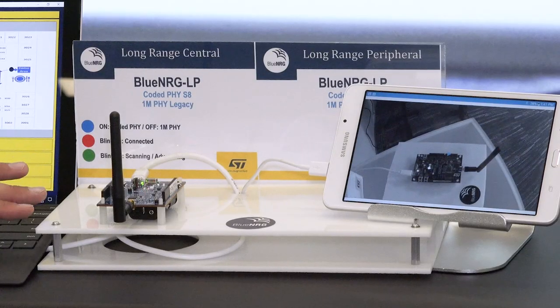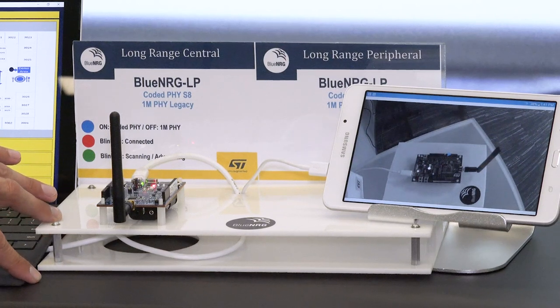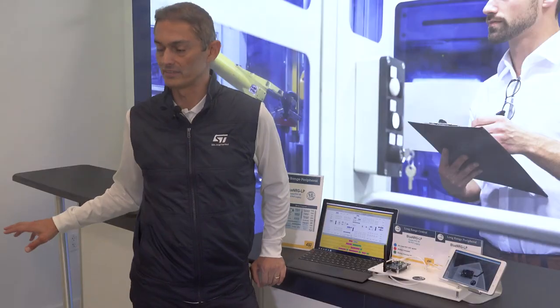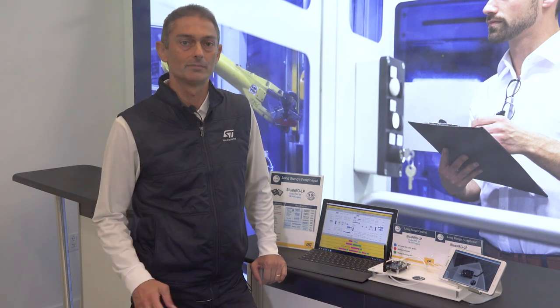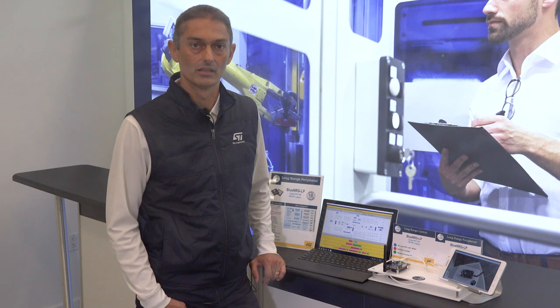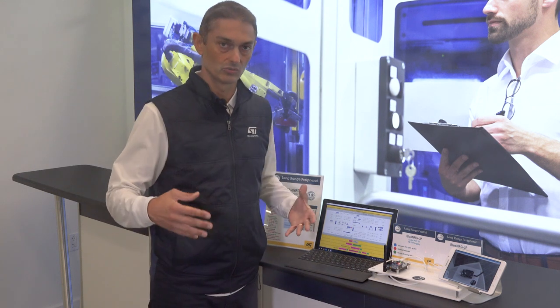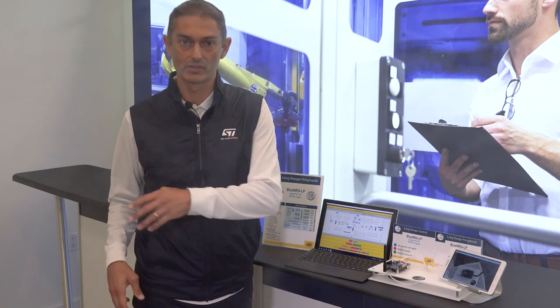Here we have a BlueNRG-LP kit acting as a central, connected to a remote device acting as a peripheral at a distance of about 60 to 70 feet in our office space here in Santa Clara. Despite the distance between the two nodes, it's a quite harsh environment to establish a reliable BLE link because we have different objects in between the two boards and also people moving around.